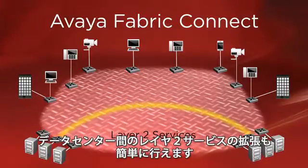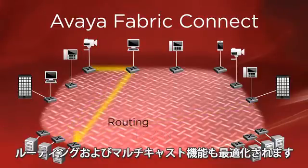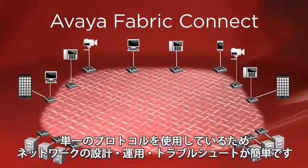Extend Layer 2 services between data centers with ease. Deploy IP VPNs for secure traffic isolation or to support multiple tenants and fully optimized routing and multicast. With just one protocol, the network is much simpler to design, operate, and especially troubleshoot.